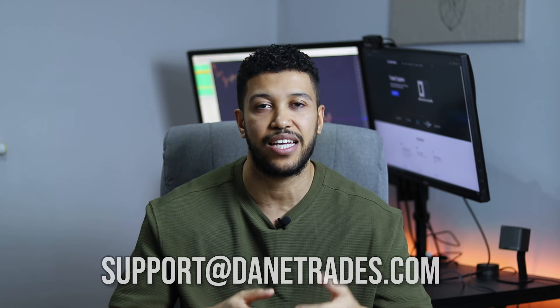If you need any help or support, there is a new email address: support@danetrades.com. Send any issues to that address and I will get back to you. You can also still reach me in my Discord, where there's a dedicated support channel for these copiers.